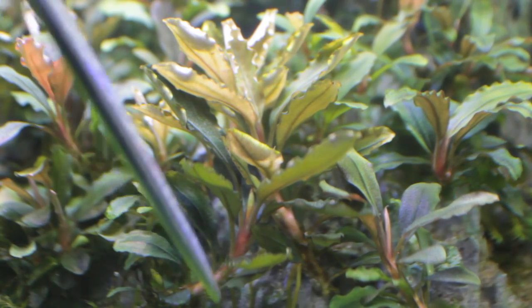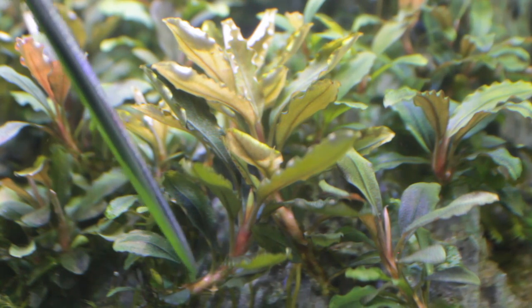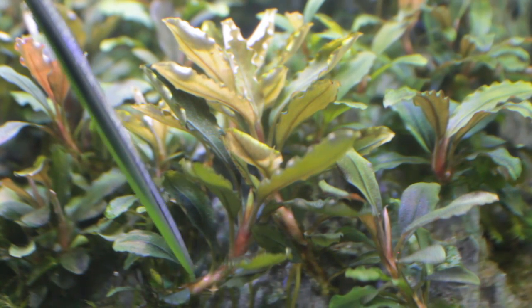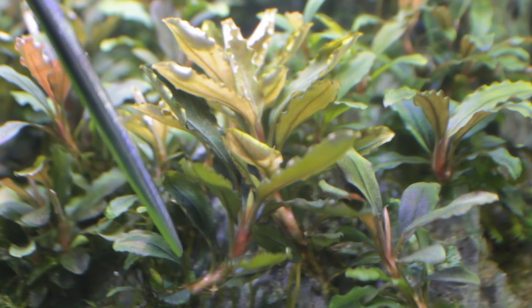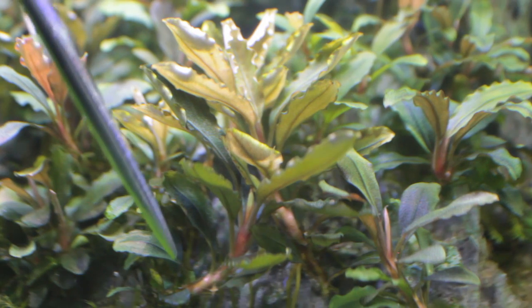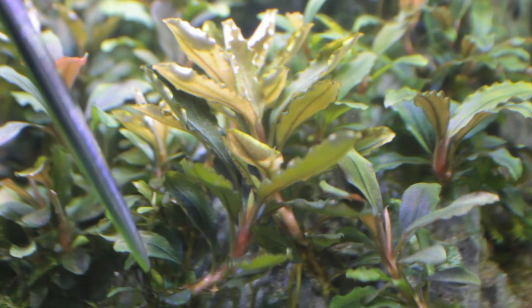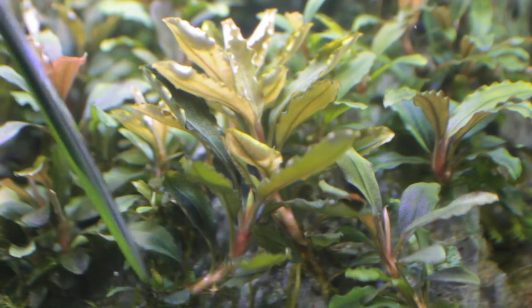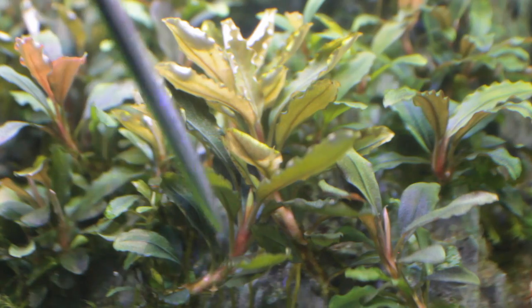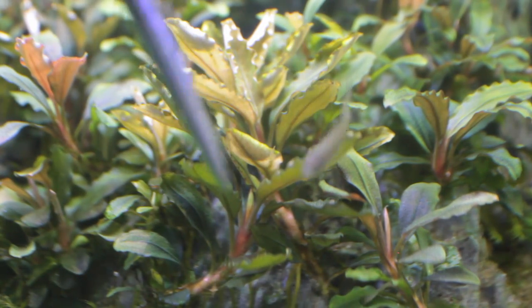So where I would trim is probably down here for that plant right there. But keep in mind that when you trim, make sure the top portion has some roots, because it's much easier for the plant to continue growing once you cut it, as opposed to trying to use its energy to grow more roots. The bottom portion will continue to grow some leaves, and the top part will be placed somewhere else and continue to grow also.